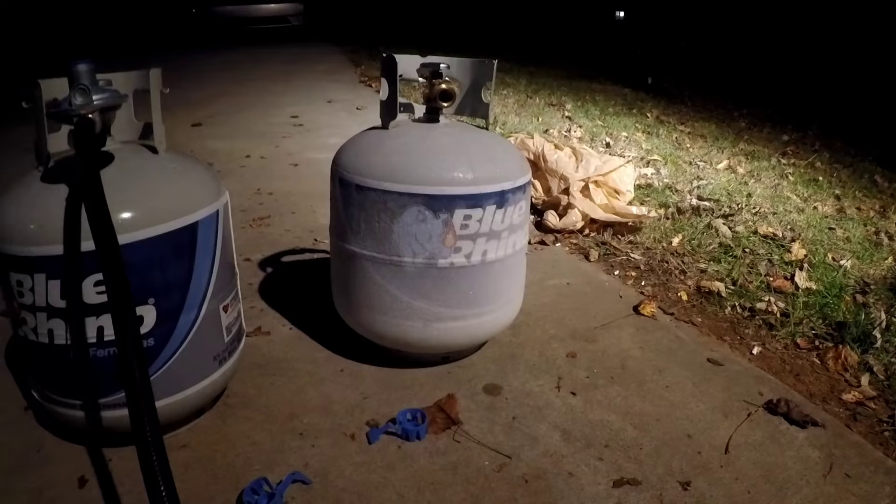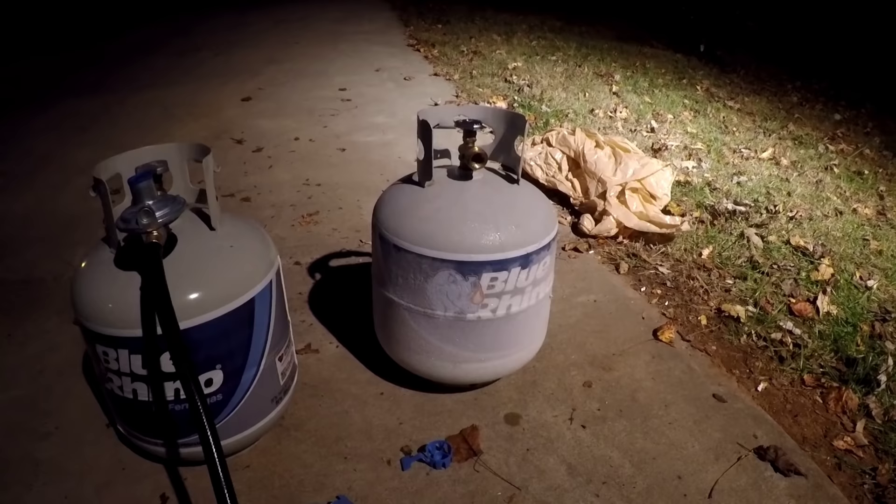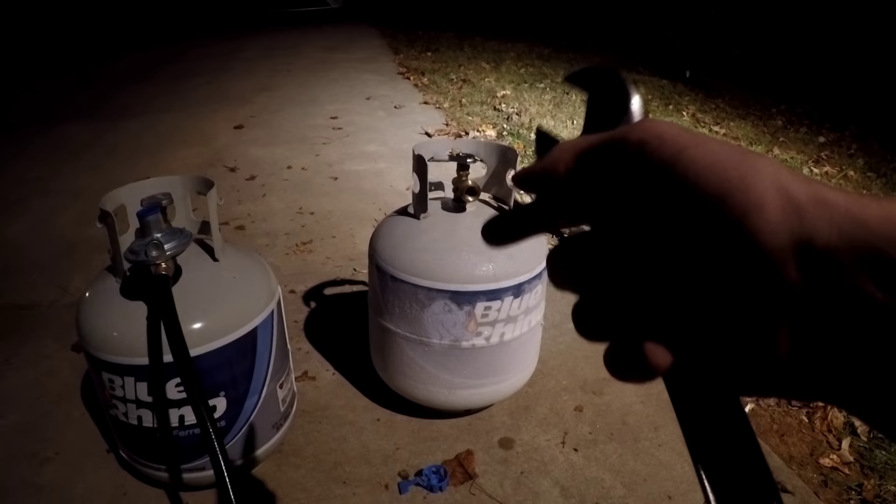We switched to a new propane tank partway through — the first one started getting cold with frost on it. One thing I noticed near the end of a tank is the flame died down a little. I picked the tank up and shook it around and it seemed to make the flame strong again. I'm not sure why, but that's what happened.